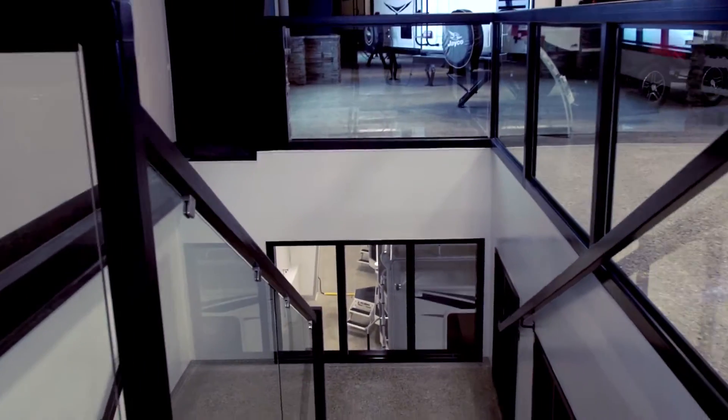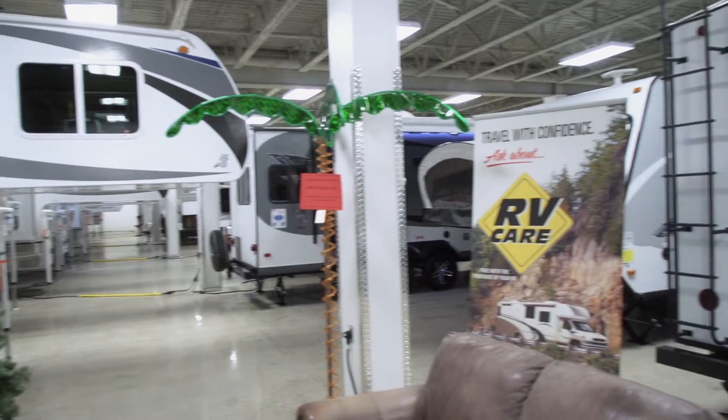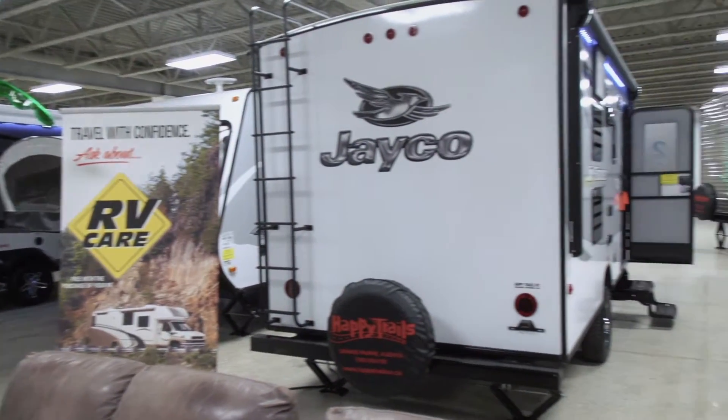We are very proud of our new two-level facility, and with up to 50 smaller units in the lower level including campers, this truly makes Happy Trails RV your one-stop shop year round.